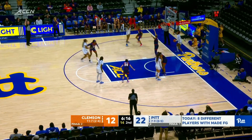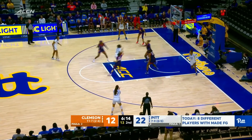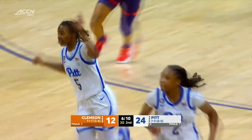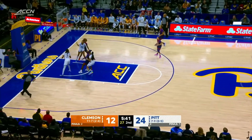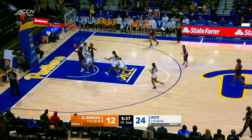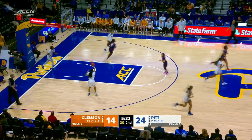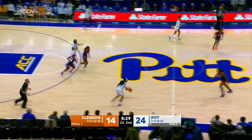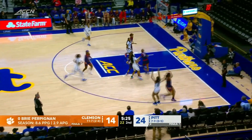This change in the Clemson defense has held Pitt scoreless over the last two minutes and ten seconds. Off the backboard, Amber Brown again, behind the back. Whitehorn one-on-three, her shot no good, but gets the offensive rebound, and it is knocked over to Perpignan who puts it in with the left hand. The Clemson Tigers are getting some opportunities here, trying to turn their defensive effort into offensive points.